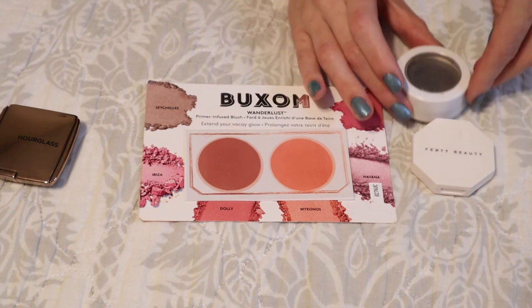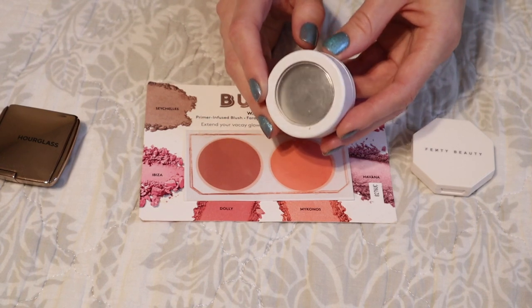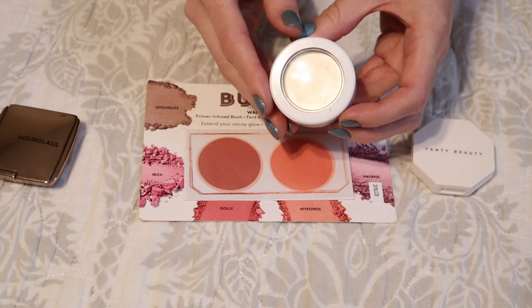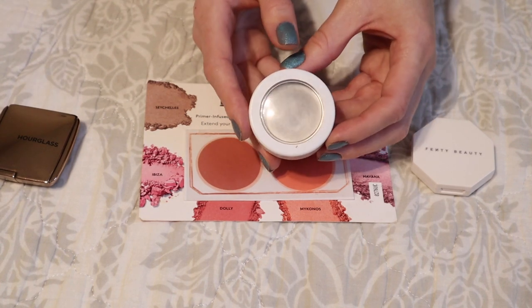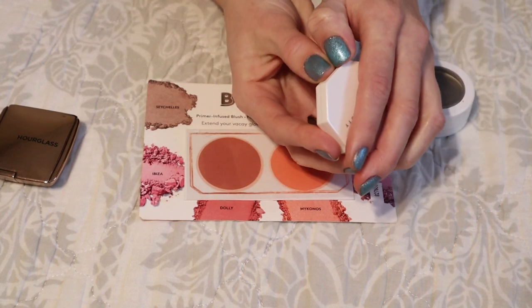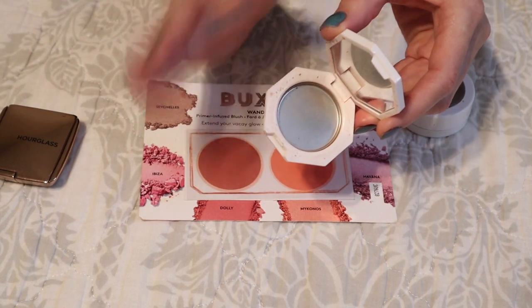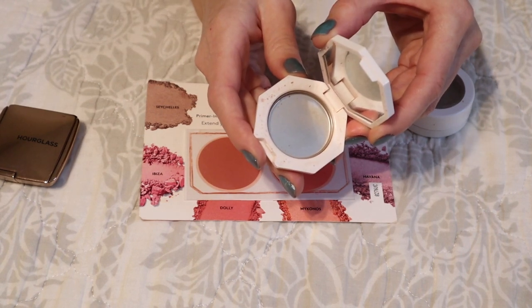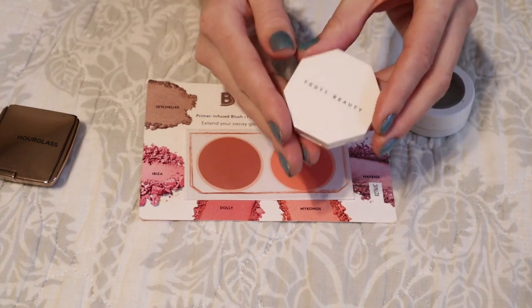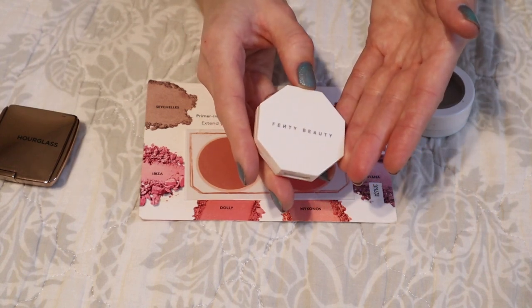For highlighters I finished off two. First is the ColourPop Super Shock Cheek in the shade Lunch Money — a creamy formula. I loved wearing this underneath my foundation to brighten up my face before complexion products, since it was a very light champagne-y color that could look a little frosty on the skin, so I loved it more as a base luminous product. The other highlighter was a mini: the Fenty Beauty Kilowatt Highlighter in the shade Hustla Baby. A beautiful light gold shade I loved in the summer — it's blinding and beautiful and I was so happy to reach for it all summer long.